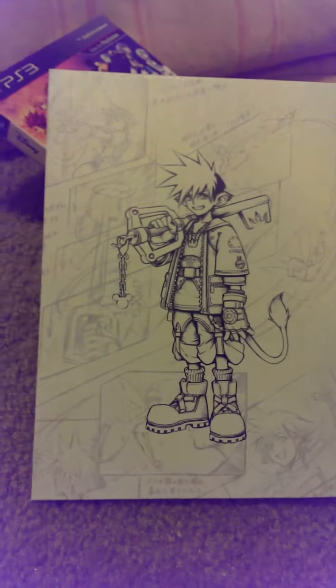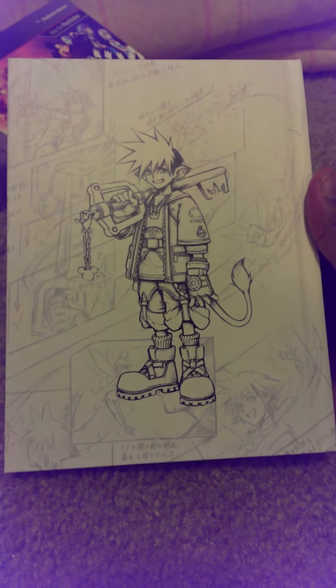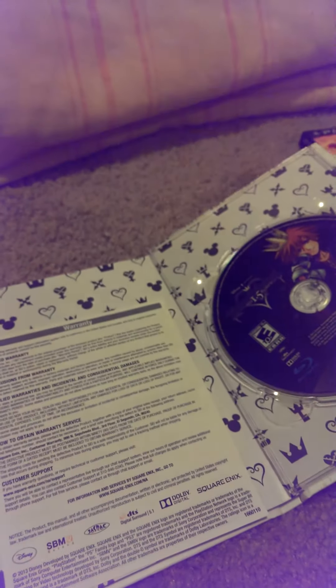And the back, which is Sora — probably the first drawings of him. Early concept art. Front — one of my favorite pictures. The book and the game is in the back.